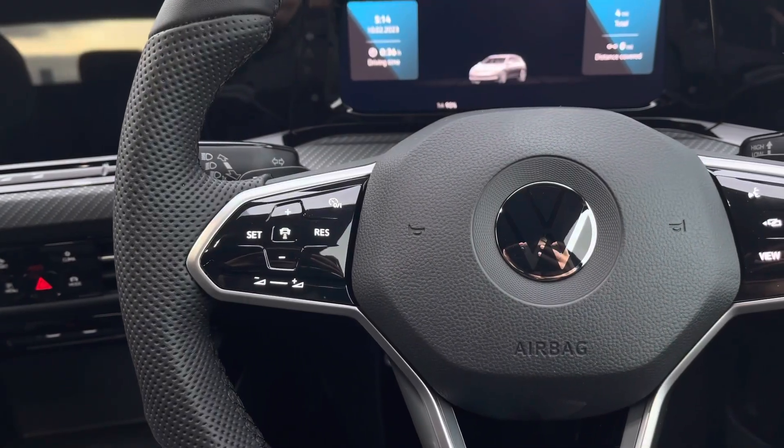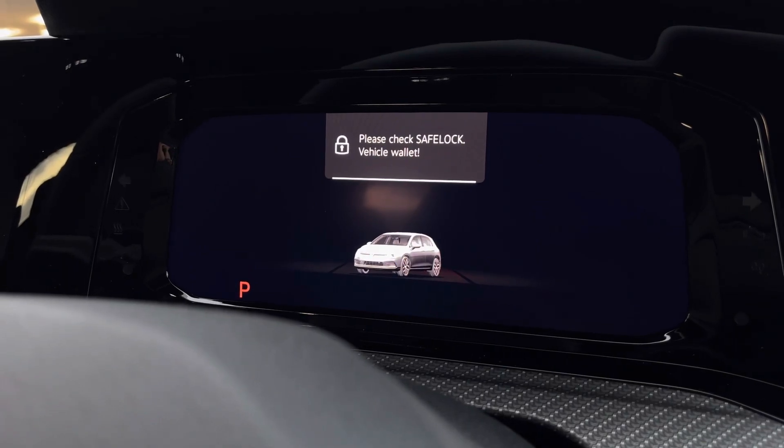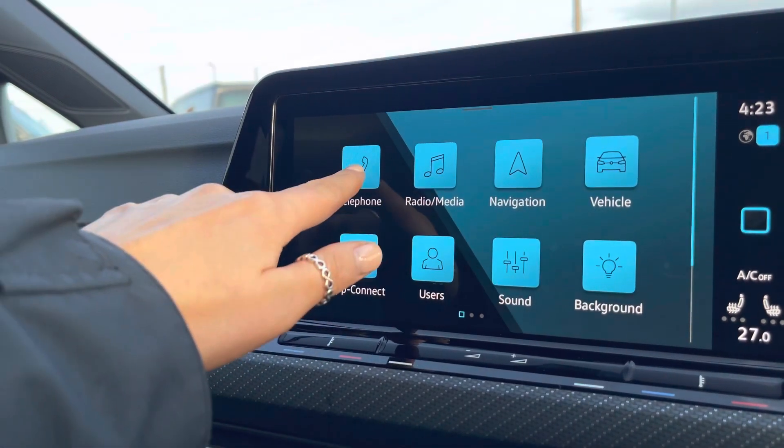Your steering wheel will allow you to control your car's media system. We can access the adaptive cruise control, perfect for motorway driving, and we also have your digital cockpit displaying your key driver information and settings. In the centre we have your car's infotainment system displaying your full menu.